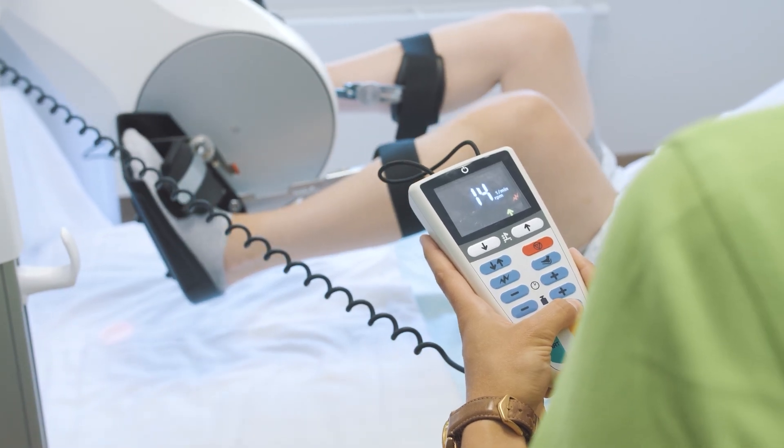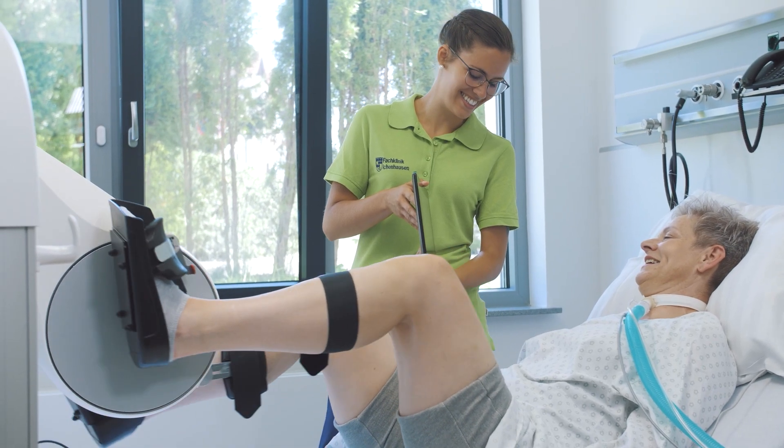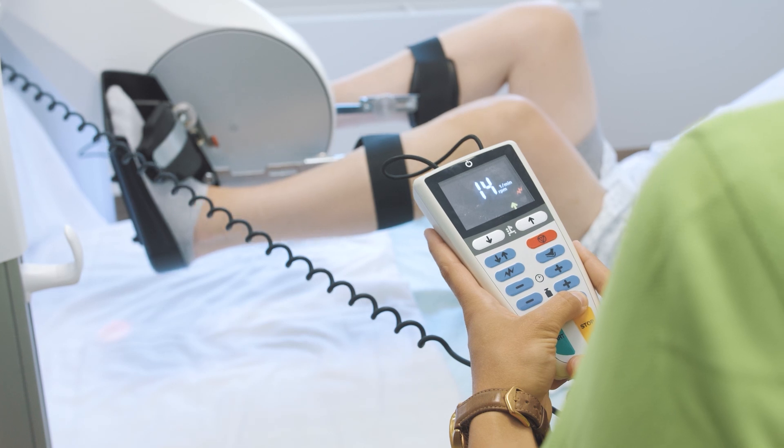Important training parameters such as speed, resistance, or training time can be adjusted at any time. Depending on the patient, training can be active with muscle power, assistive, or passive with motor support.